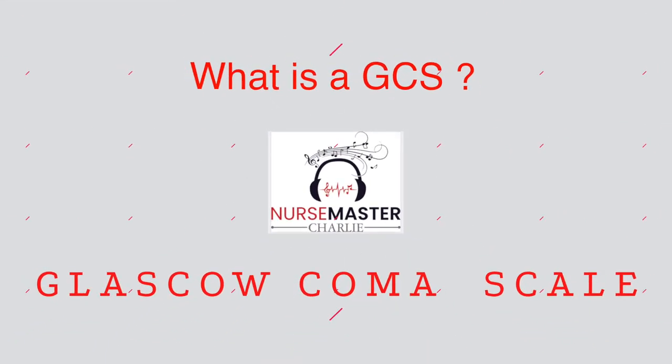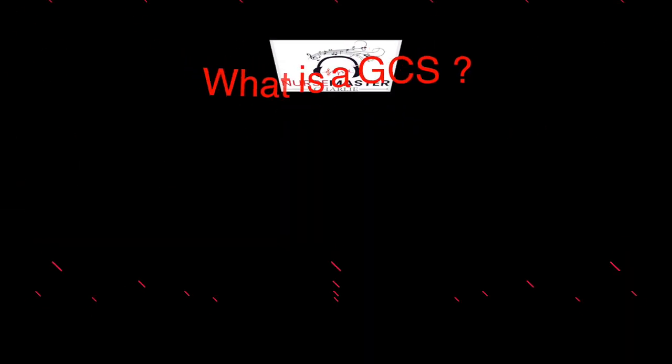What are they talking about when they say GCS? That's what I'm going to be discussing in this video — what is a GCS, and what does the number or the score mean?